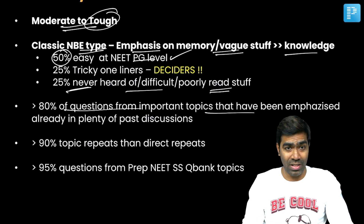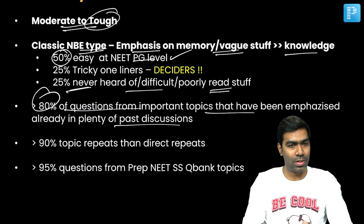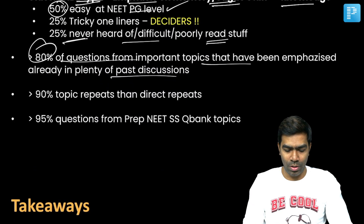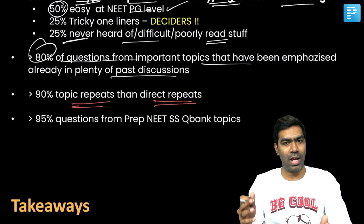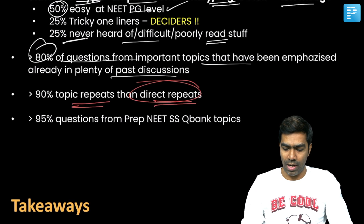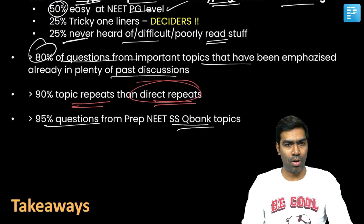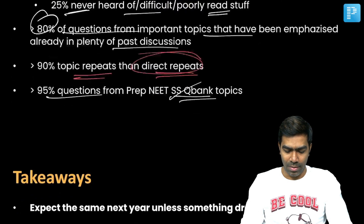More than 80% of questions were from important topics already emphasized in past discussions — for example, the YouTube session released 15 to 20 days before the NEETSS exam. More than 90% were topic repeats, even if not direct repeats — though we did have three to five direct repeats. Without surprise, more than 95% of questions were from PrepLadder NEETSS QBank topics, which is exactly why I emphasized solving the QBank so much.